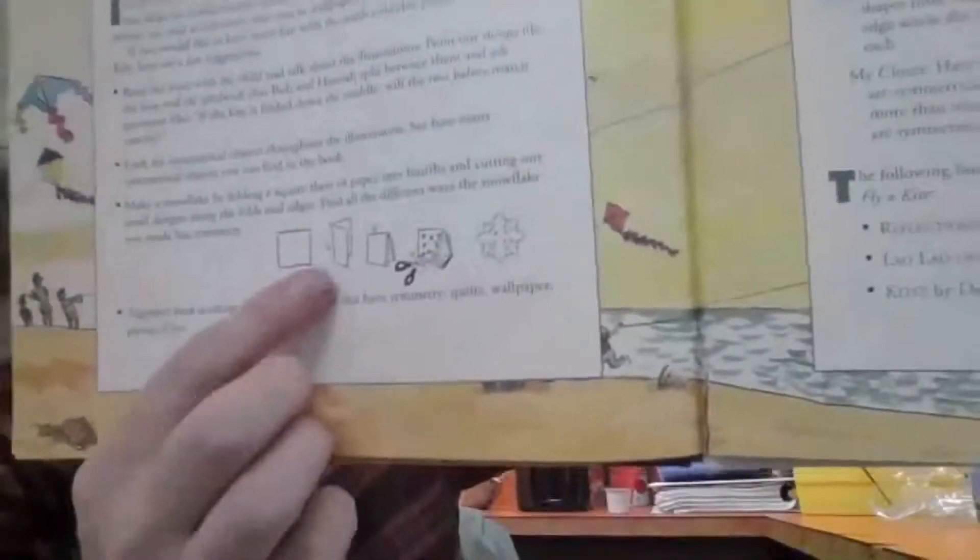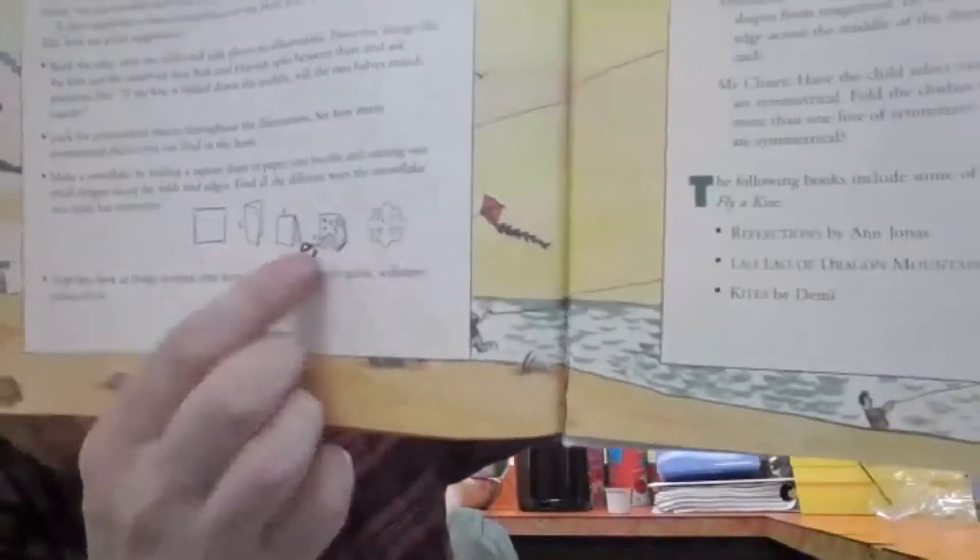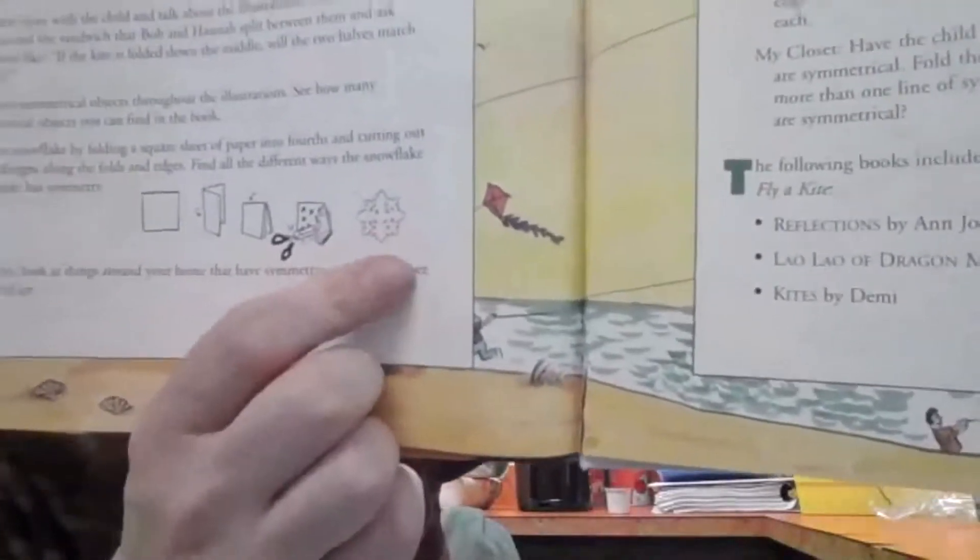The end. And down here it shows how we can split paper in half so that both sides are equal and we can make a little snowflake — we've done that before, that's a lot of fun. This book was called Let's Fly a Kite. That was a great book. Well, I hope you have a great Monday, and I'll see you again tomorrow. Bye, friends! Bye.